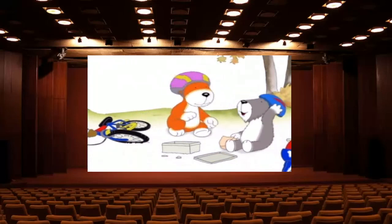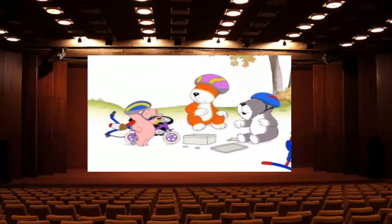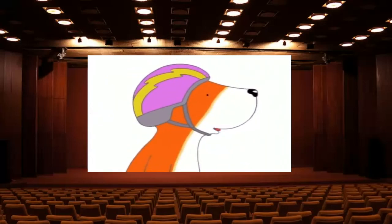Whoa! You all right, Tiger? It's a good thing I was wearing this. I think you're ready for the real thing, Arnold. Tiger, I think we should take off the training wheels.